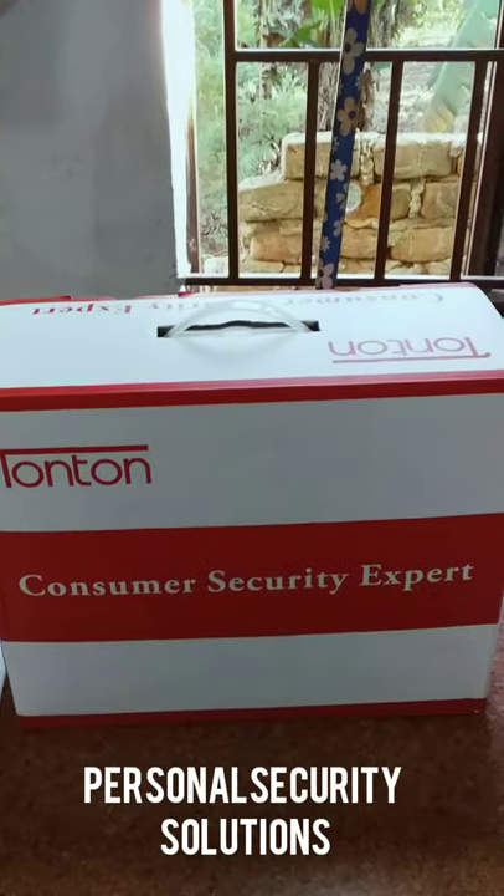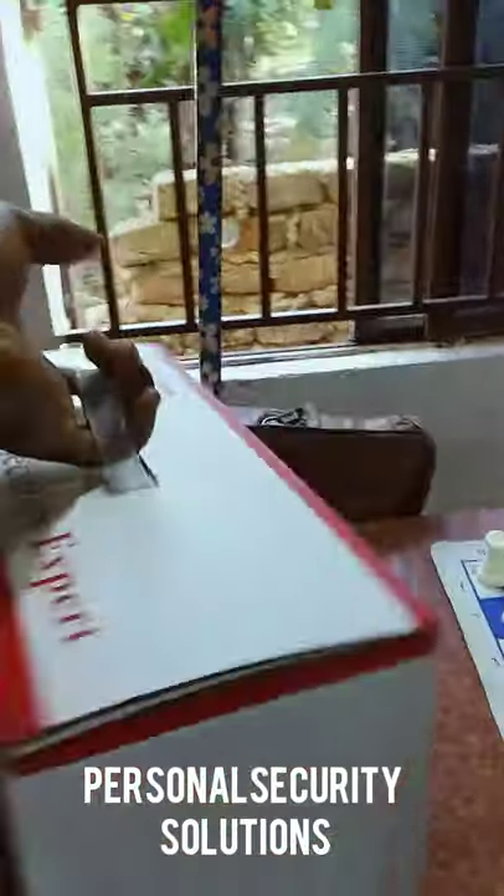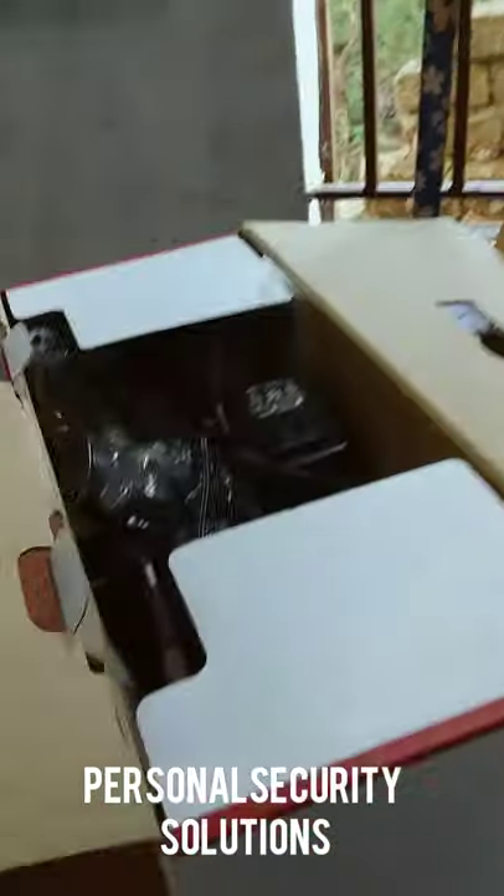It's called Tonton's consumer security expert. They have really good reviews online, so we decided to get some, and I'm going to unbox this.